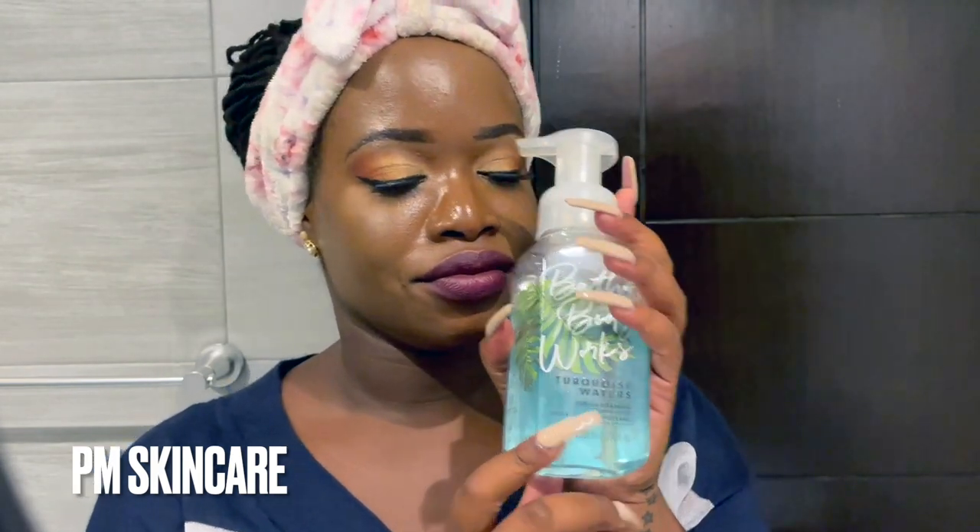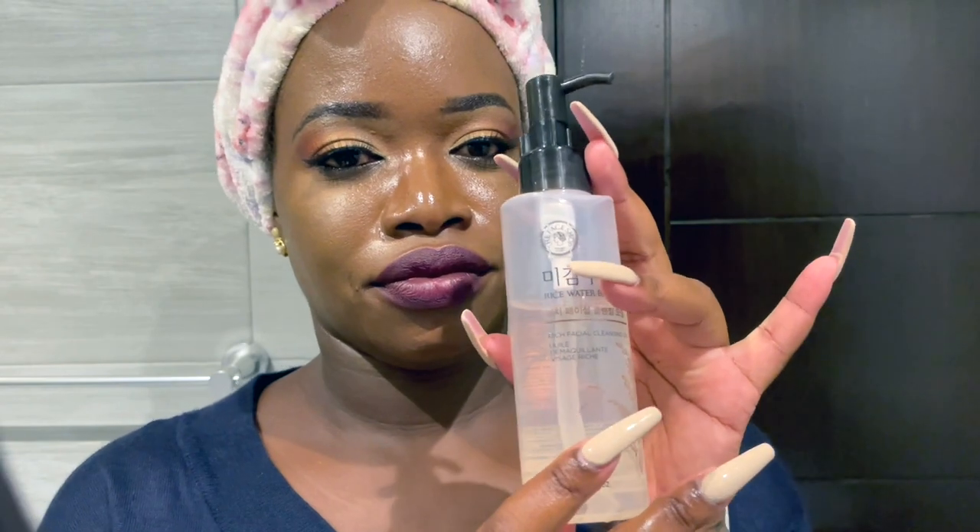Here I'm going in with the Bath and Body Works foaming hand wash. It's what I use to wash my hands just before I do my skincare routine, and I also wash my glasses. Ladies, for those of us who wear glasses, do not forget to wash your glasses.